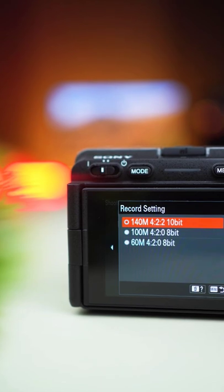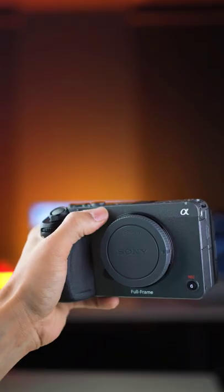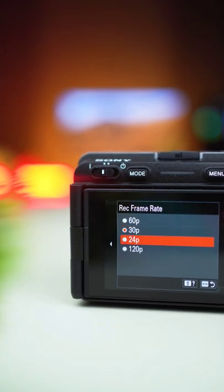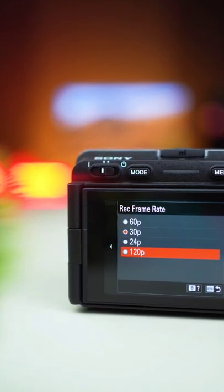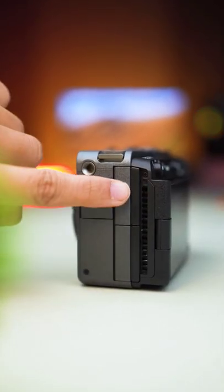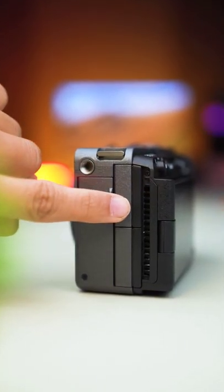Secondly, it records in 10 bit and therefore it's just going to be more accurate and have a much better dynamic range. It also shoots 4K in 120fps so I'm going to get 4K quality slow motion, and it's got a fan which ventilates heat and keeps the camera cool even in hot temperatures.